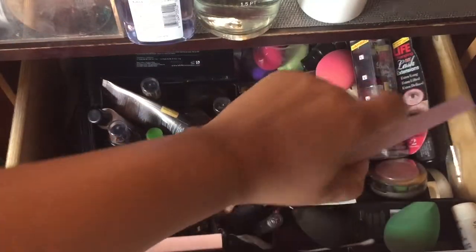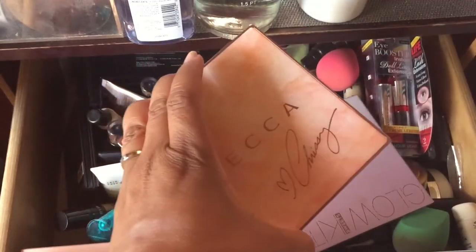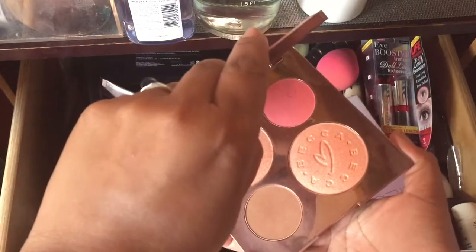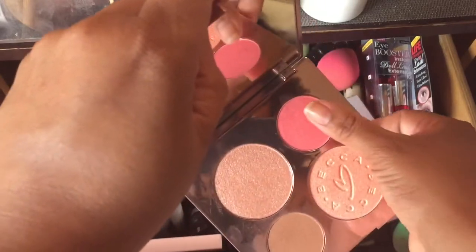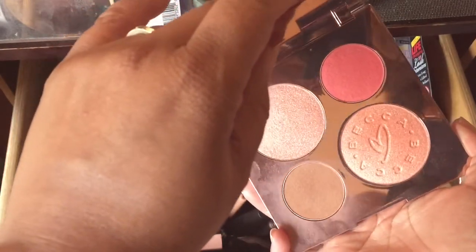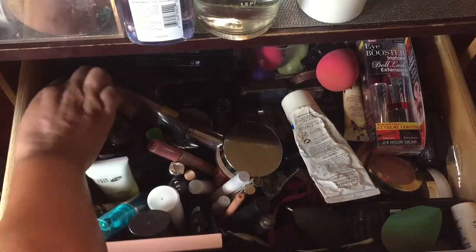I've added a couple of highlighting palettes. This Anastasia — I want to use these — so I've added the Chrissy Teigen palette here. This is her glow palette. I've been using this and I really do like it, so I wanted to add this.